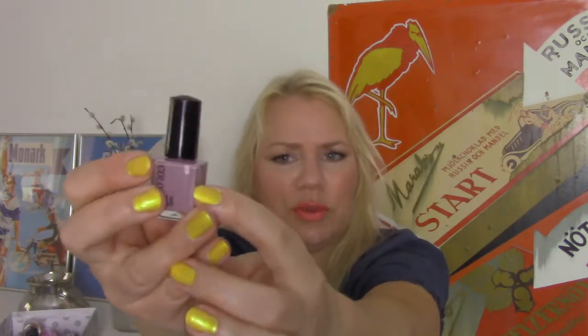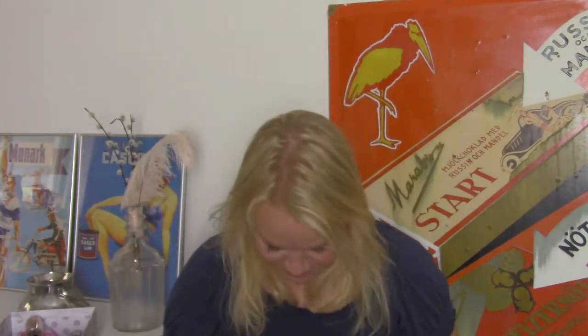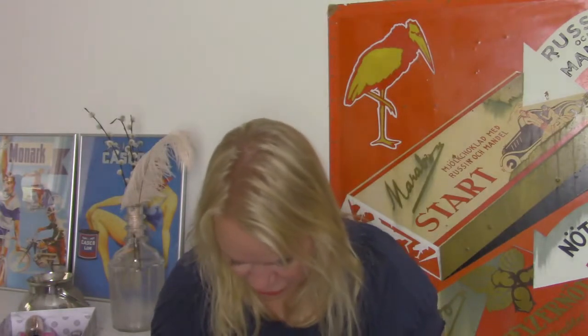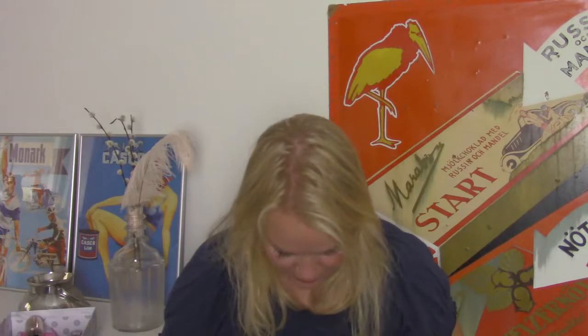Then I have used up my nail polish from Color Nails - this is a sample size or mini size, and it just died today. I wanted to paint my nails but couldn't get anything out of the bottle. I think it was full when I started, about halfway last time, and now it's all done. That's great!